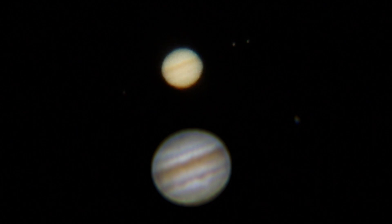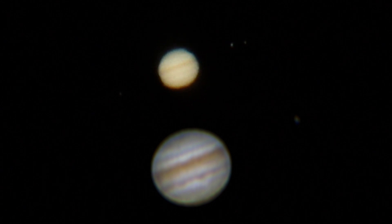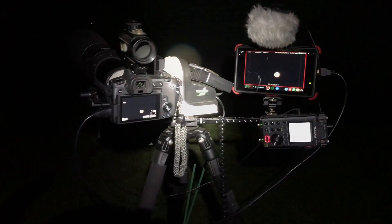At this point I can't get Saturn from where I'm set up — it's hidden in the willow tree branches — but I might be able to take us over to the moon. I think it's about 77% lit and it's over to the right.